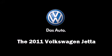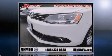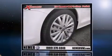Get excited about the 2011 Volkswagen Jetta. This four-door, five-passenger sedan offers the features and options for which you've been searching.